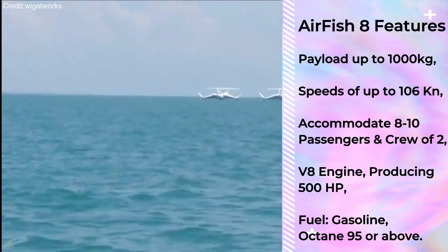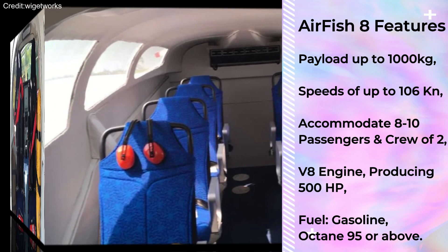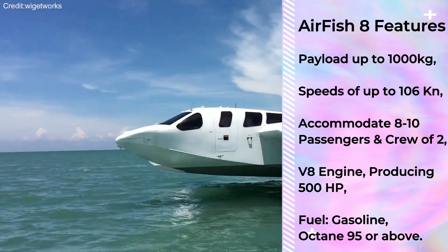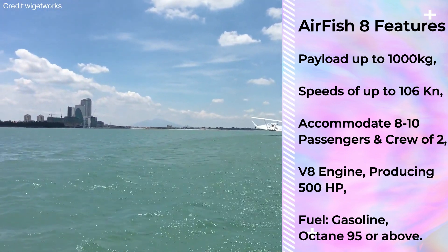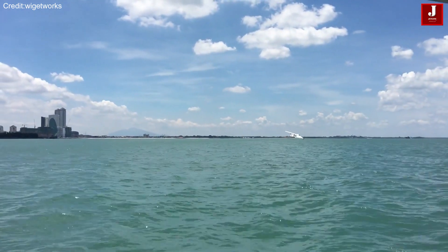The AF-8 is designed to accommodate 8 to 10 passengers, including a crew of two in a standard civilian transport setup. The Airfish, with its V8 engine producing 500 horsepower and fueled by gasoline of octane 95 or above, features a carbon fiber reinforced plastic or sandwich composite construction.